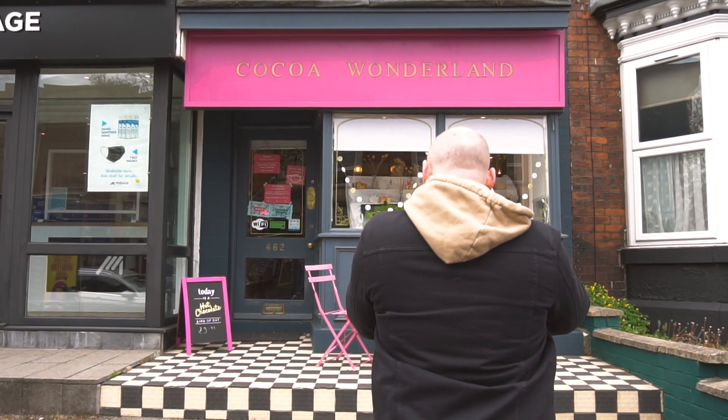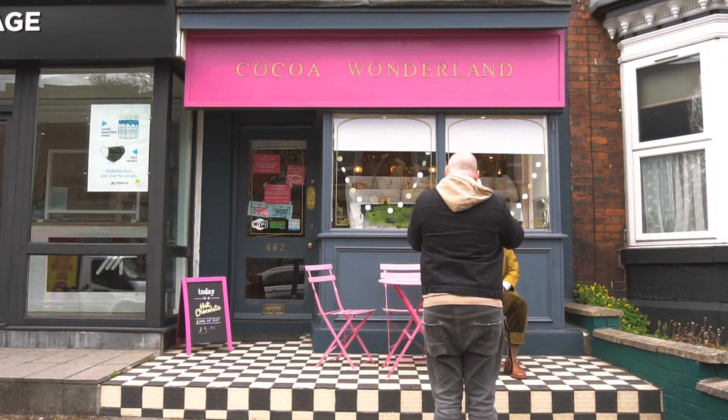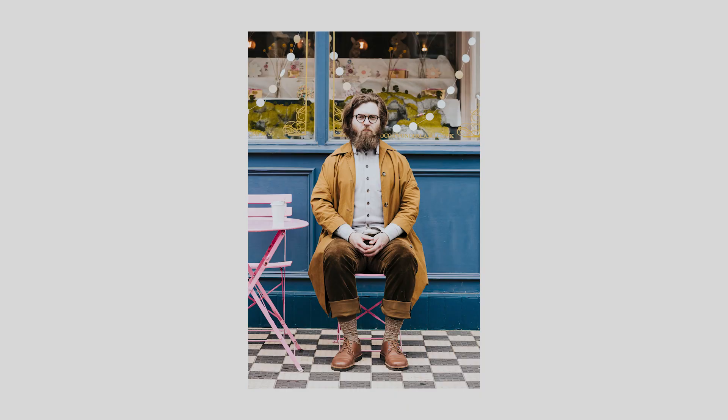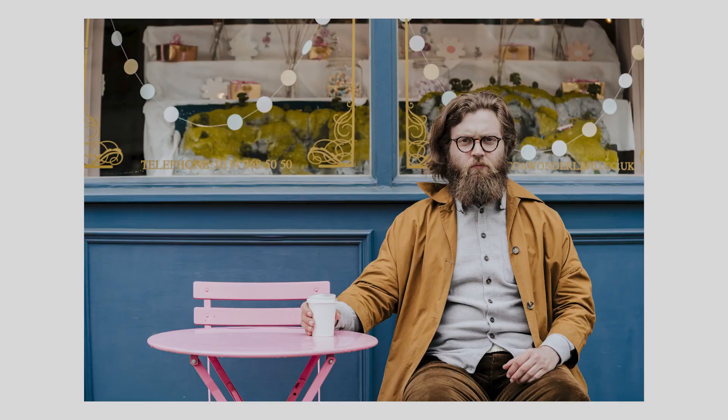Cocoa Wonderland, which is linked in the description below, was more about the use of colour — the bold pink contrasting against the earthy tones of Sam's outfits, all tied together by the different blues, with the patterned floor giving a little bit more interest. Not only was this the most fun location to experiment with for both of us, but the hot chocolate they serve there is absolutely unreal.